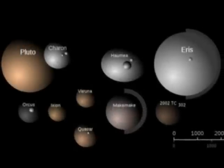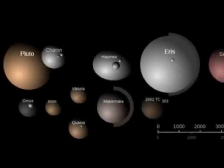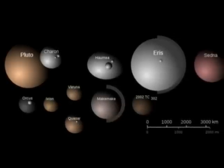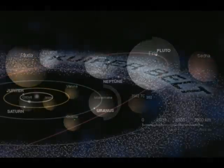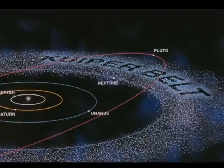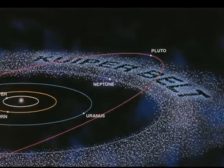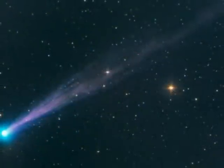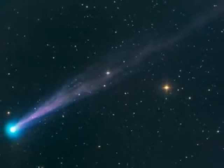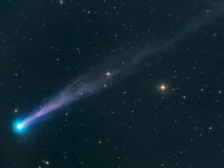Beyond the outer planets lie many more objects, including Pluto and its big moon Charon, Eris, Sedna, and many others. These trans-Neptunian objects are not planets, but the first discovered objects of the Kuiper Belt. And beyond that lies a huge, spherical region called the Oort Cloud, from which an occasional icy object falls sunward, becoming a comet.